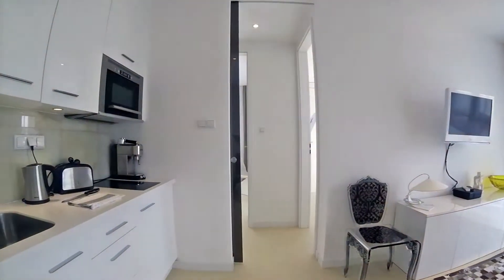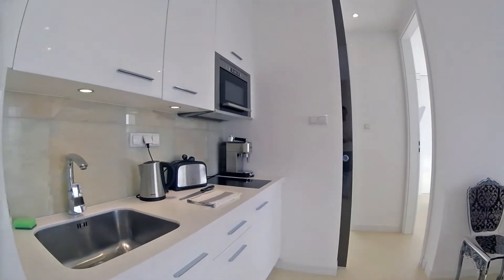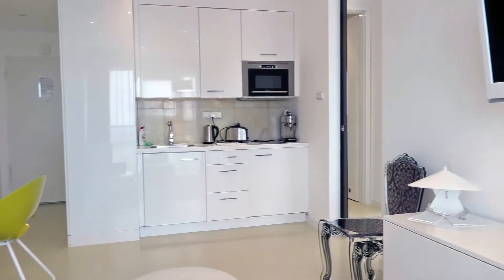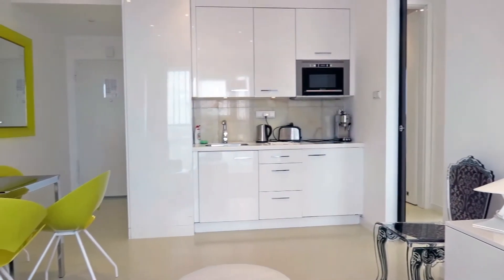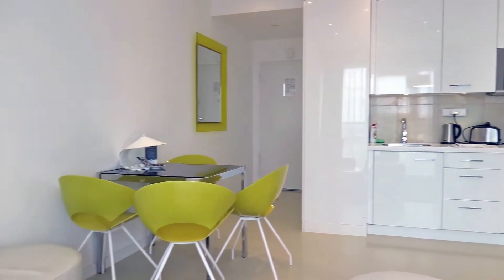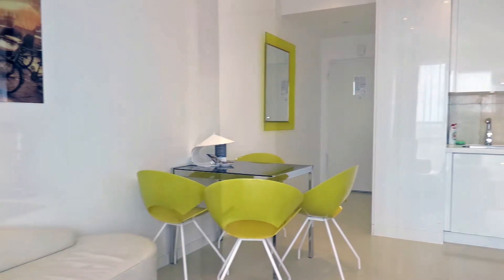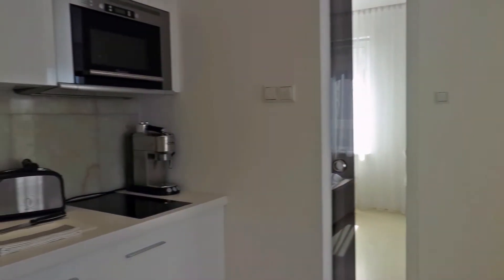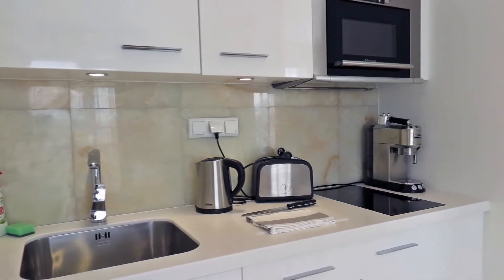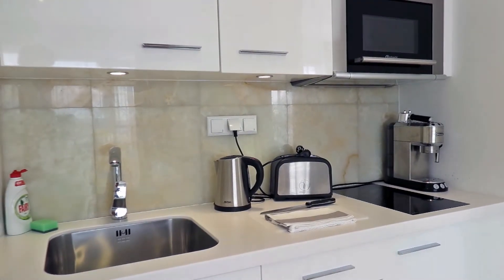Let's move on to the kitchenette. It's compact but fully equipped. There is a lot of crockery and cutlery. You can prepare food using the hot plates or the microwave and enjoy your meals at the dining table. Welcome tea and coffee is included. The color of the kitchen part is coordinated with the living room.